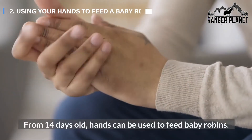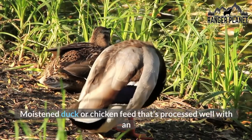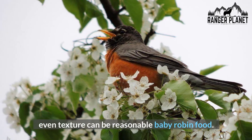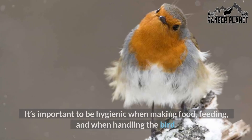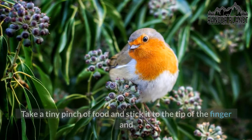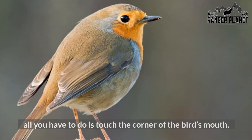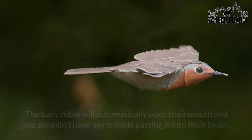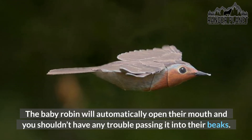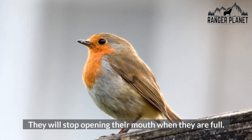From 14 days old, hands can be used to feed baby robins. Moistened duck or chicken feed that's processed well with an even texture can be reasonable baby robin food. It's important to be hygienic when making food, feeding, and when handling the bird. Take a tiny pinch of food and stick it to the tip of the finger, and all you have to do is touch the corner of the bird's mouth. The baby robin will automatically open their mouth and you shouldn't have any trouble passing it into their beak. They will stop opening their mouth when they are full.